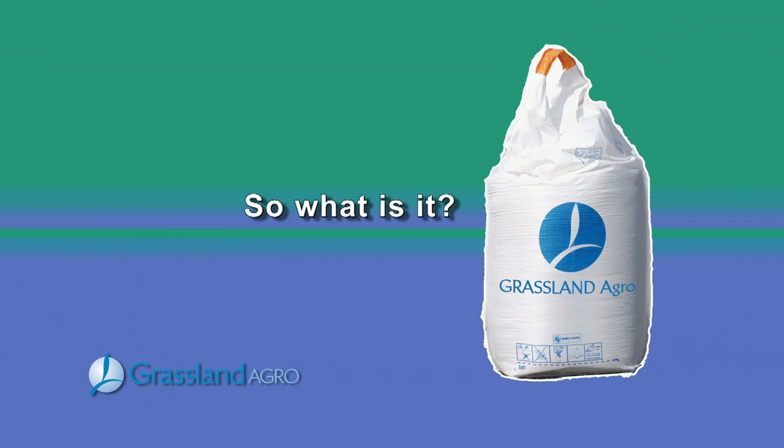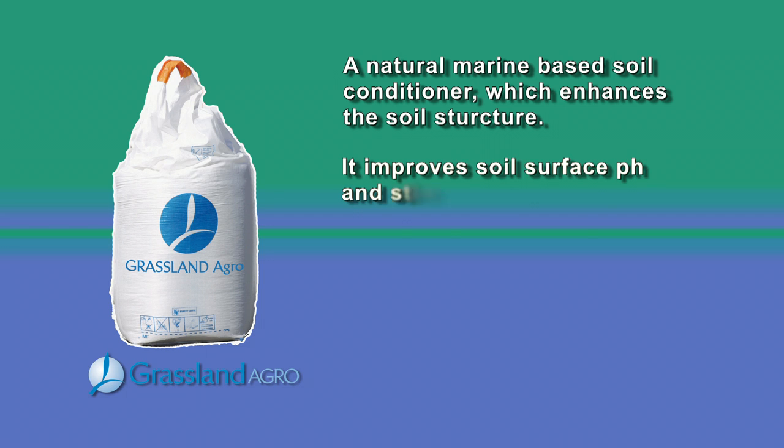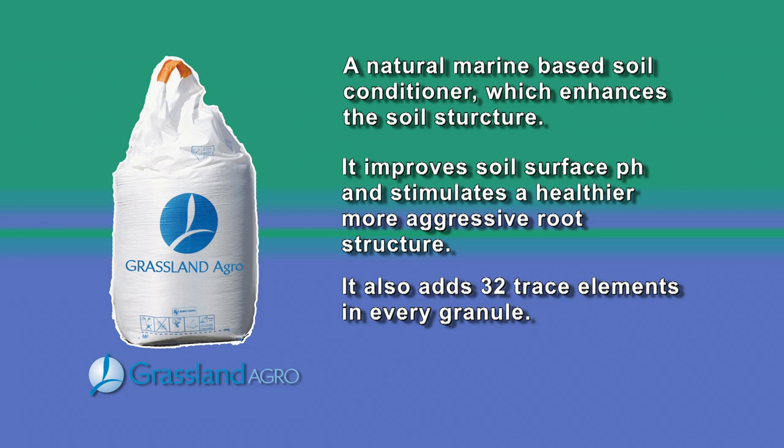Physolith. So what is it? It's a natural marine-based soil conditioner which enhances the soil structure. It improves soil surface pH and stimulates a healthier, more aggressive root structure. It also adds 32 trace elements in every granule.